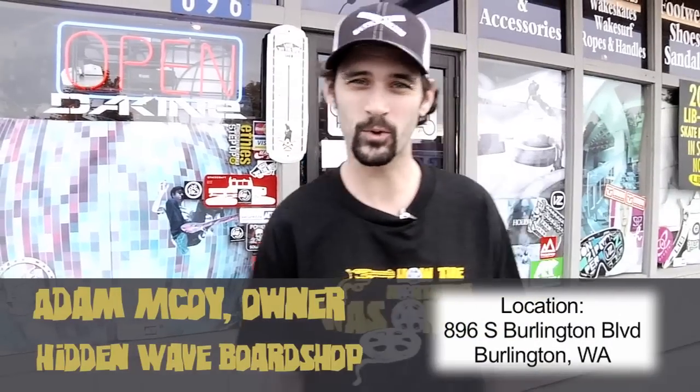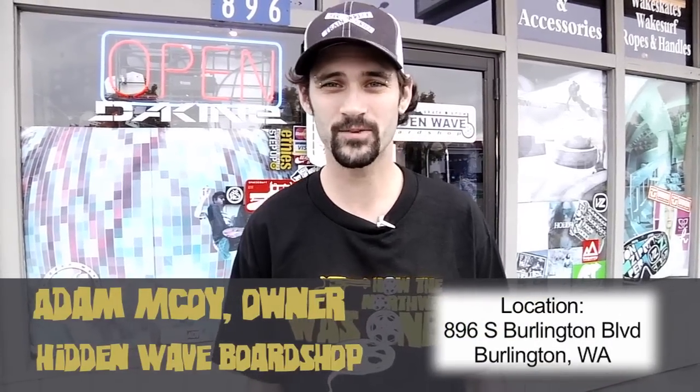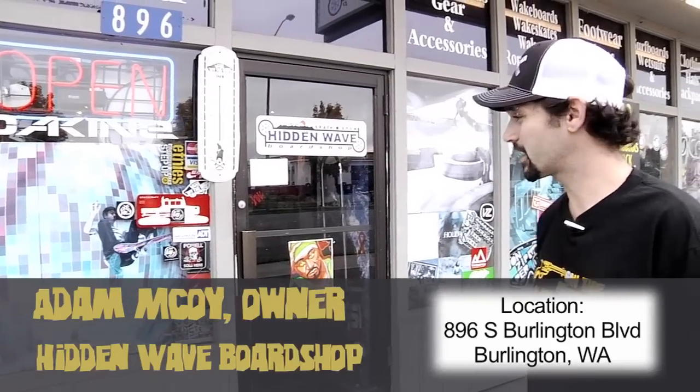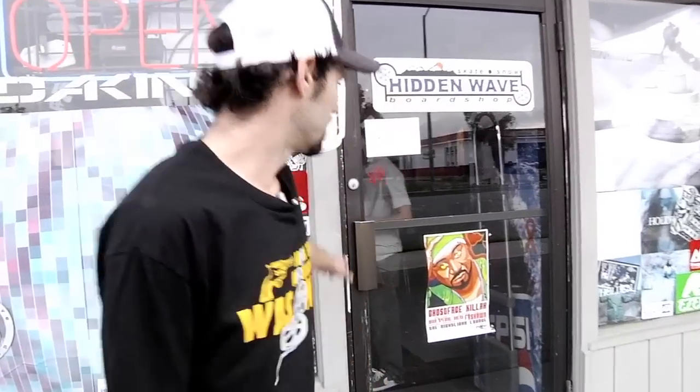My name is Adam McCoy. I'm owner of Hidden Way Board Shop. I've been here since 2001 and this is our store on Burlington Boulevard. I'm just going to give you guys a little quick tour of what's going on in the shop. It's October, we're getting ready for snowboard season and the shop's full of fresh gear. So come on in and check it out.